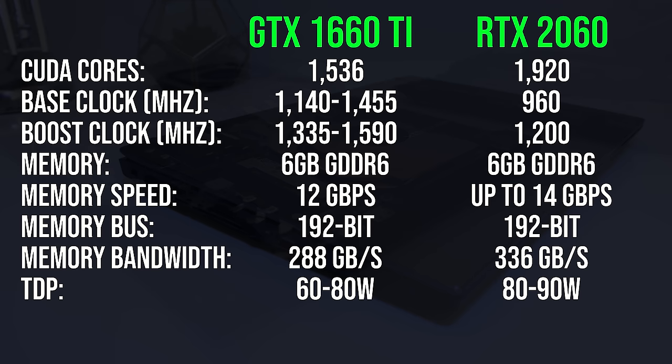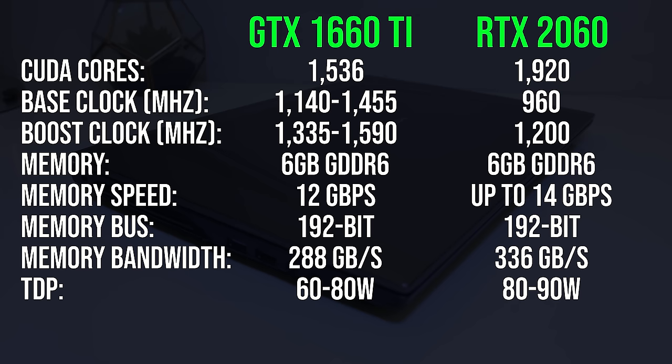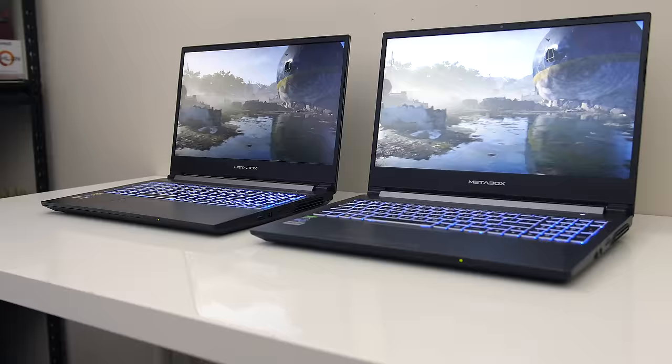The power limits of both graphics also differ. The 1660 Ti is available with options from 60 watts up to 80 watts, while the 2060 can be found in 80 and 90 watt configurations. In this case both graphics are running at the top end of the specified GPU power limit, so the 1660 Ti runs at 80 watts while the 2060 runs at 90 watts.